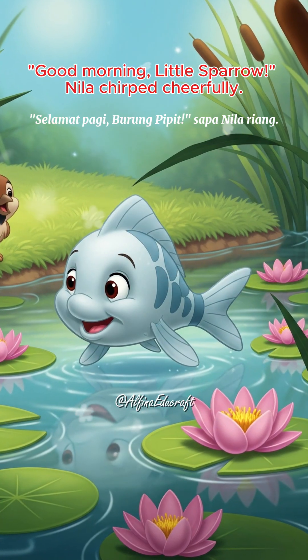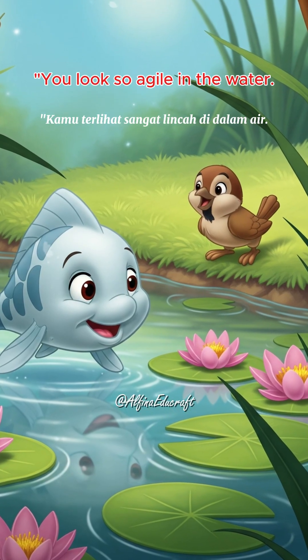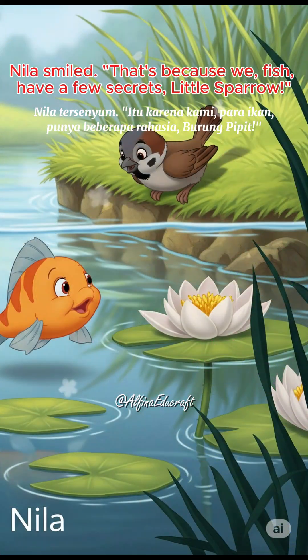Good morning, little sparrow, Neela chirped cheerfully. Good morning, Neela, replied the little sparrow. You look so agile in the water. I'm curious, how do you manage to swim so easily? Neela smiled.